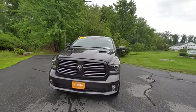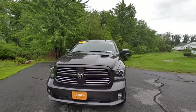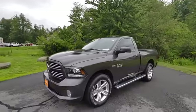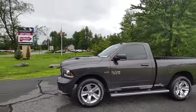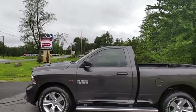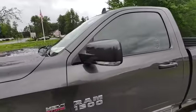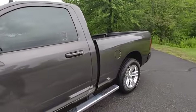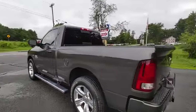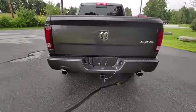Hi, this is Jeff at Contemporary Automotive. We're looking at a beautiful 2017 Ram 1500 Sport. This is a two-door — love two-door trucks. With the Sport you get the sport hood and the 20-inch sport wheels, color match mirrors. This truck is like brand new; four years old with about 40,000 miles on it.